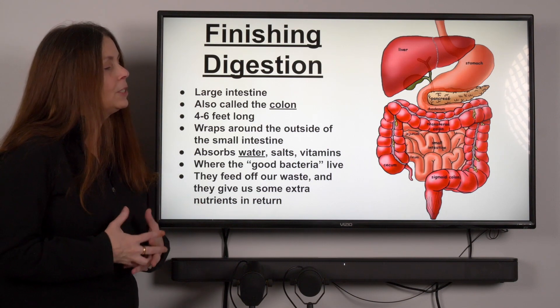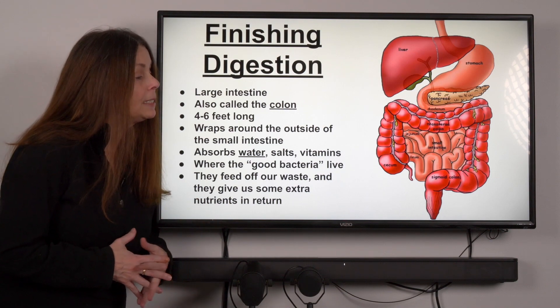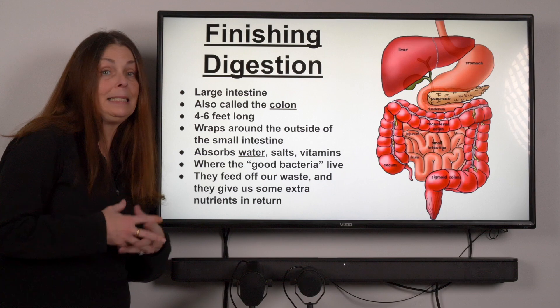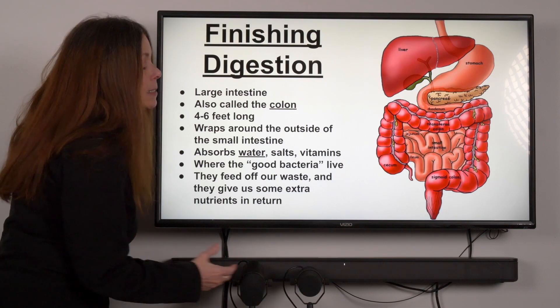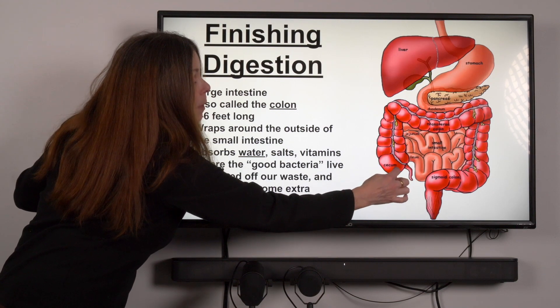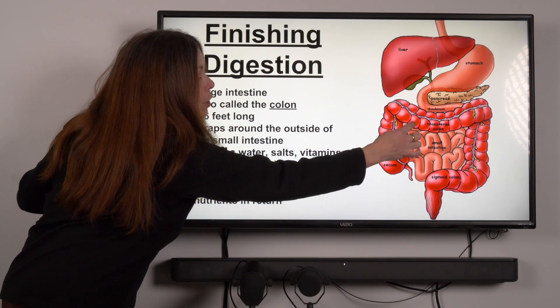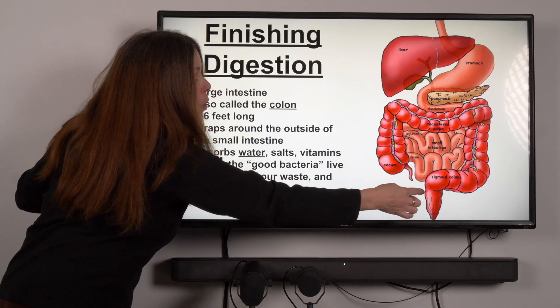That brings us to the final stages of digestion, because what we have left is the leftovers — what our body didn't absorb from the small intestine. What begins as a liquid coming out of the small intestine will travel all the way around through the large intestine, which takes a square loop around the small intestine.